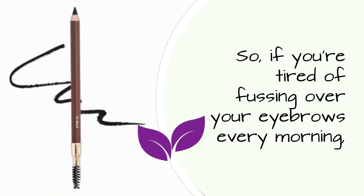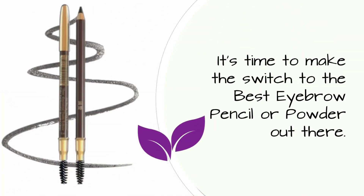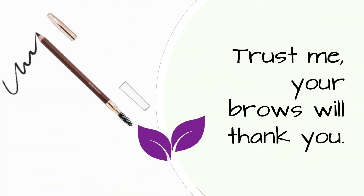So, if you're tired of fussing over your eyebrows every morning, it's time to make the switch to the best eyebrow pencil or powder out there. Trust me, your brows will thank you.